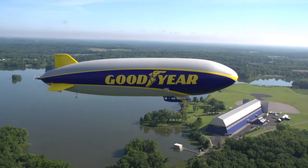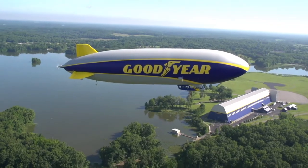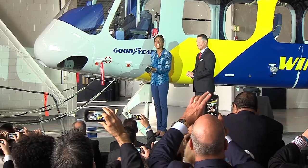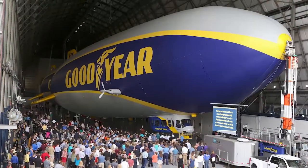Goodyear has been flying airships for over 100 years and we've recently updated our fleet, starting in 2014 with the christening of Wing Foot 1, followed shortly by Wing Foot 2 and Wing Foot 3 to complete the new airship fleet for Goodyear in 2018.